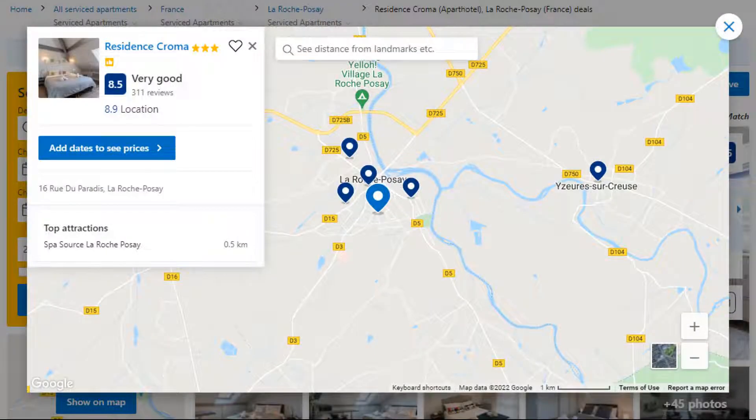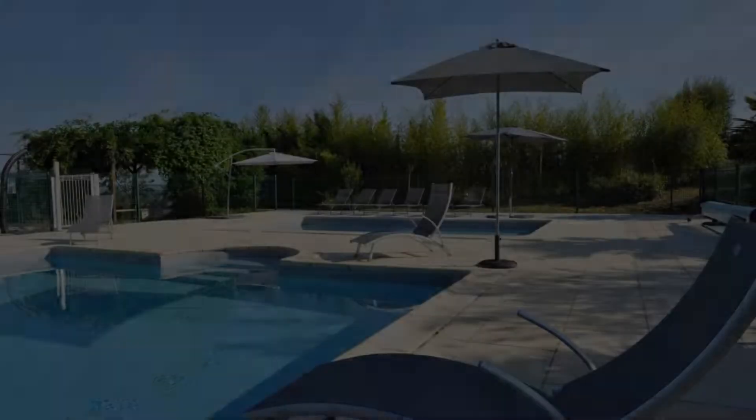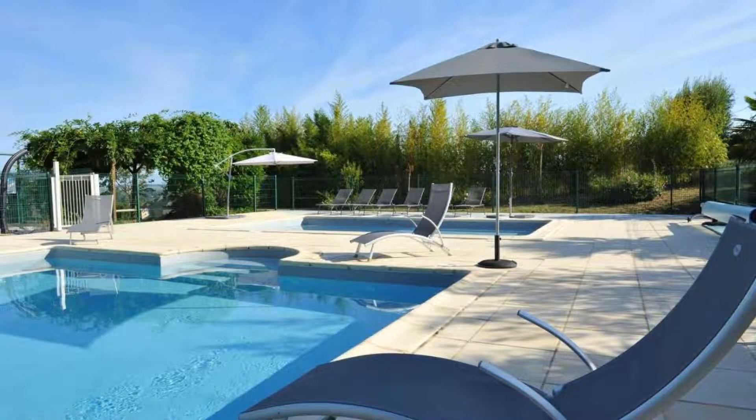Number 4. This is a 3-star property. The location of the property is first class and the guests love walking around the neighborhood.